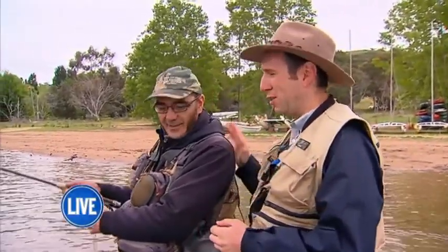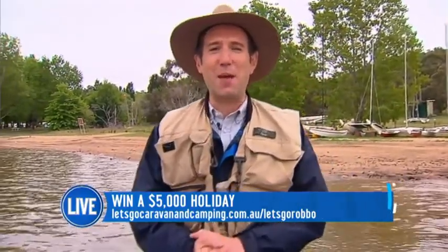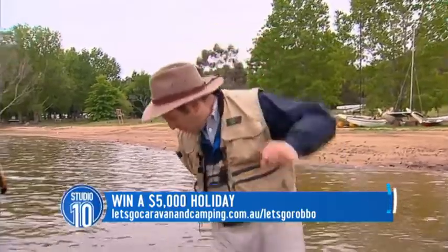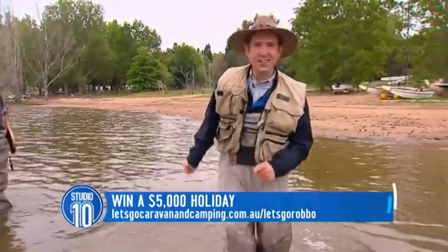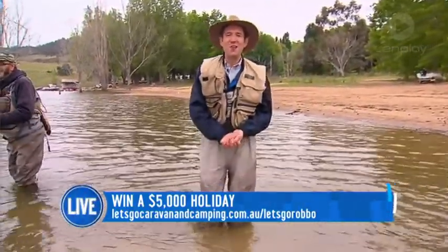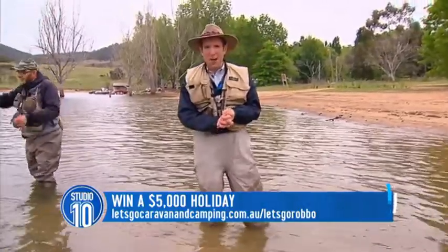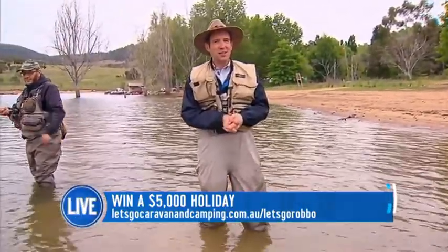Anthony, if we can find you on Instagram, where should we go? Flycandy007. Flycandy007 — he really is the James Bond of trout fishing. Anthony, thank you so much. Have a great day. Now, remember, you could be in waders in any kind of river around this beautiful country. Let me just push that boat back there for you. By entering our beautiful $5,000 luxury holiday competition run by Let's Go Caravan and Camping and Studio 10, tell us in 25 words or less — oh, is there an eel in here? No. Oh no. — what is your dream holiday and why. Head to letsgocaravancamping.com.au/LetsGoRobbo to enter. We will be back at another place in this beautiful country tomorrow. We'll see you then.